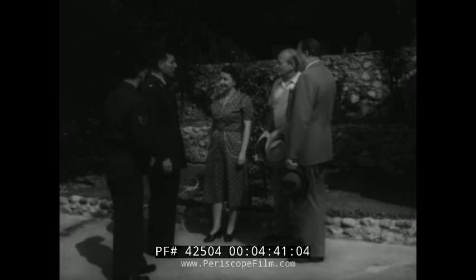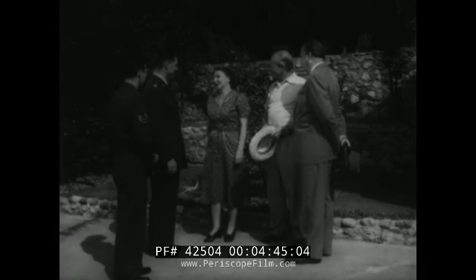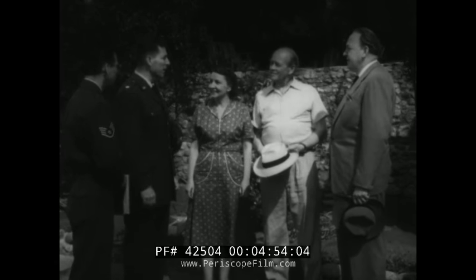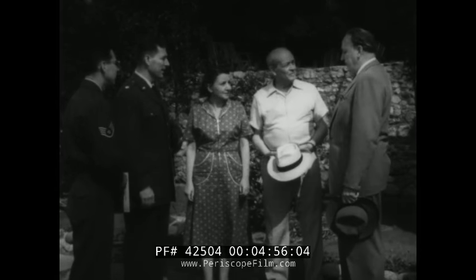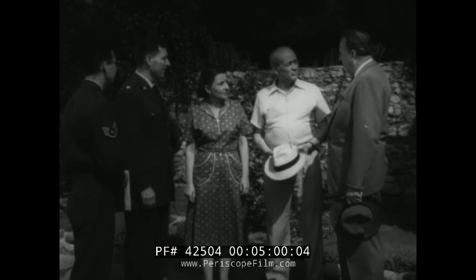I hope we're not interrupting your work. Oh, not at all. Jim's grateful for interruptions — he hates working in the garden. Next year, all I'm going to grow is weeds. Much easier. What can we do for you, gentlemen? Mr. Blake will explain. This is his department. Well, Jim, you recall our conversation last Tuesday when I told you about the Ground Observer Corps?